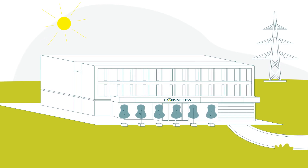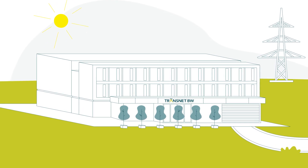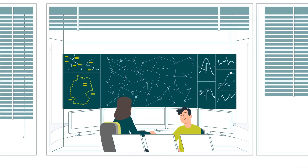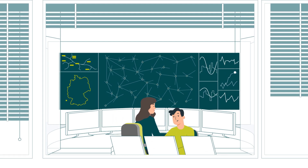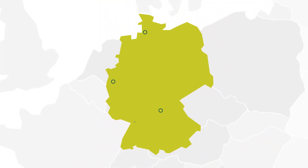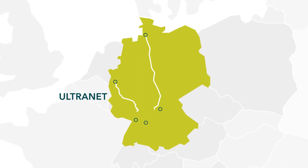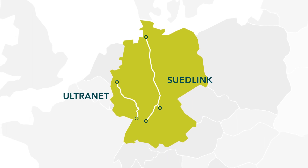Transmission system operators safeguard the electricity supply with an infrastructure that reliably delivers renewable energy to people. The main transmission grid control centers ensure that energy is available in the right place at all times. A strong grid is needed to transport electricity over long distances. To avoid the risk of overloading, we optimize and reinforce the grid and expand it to make it future-proof.